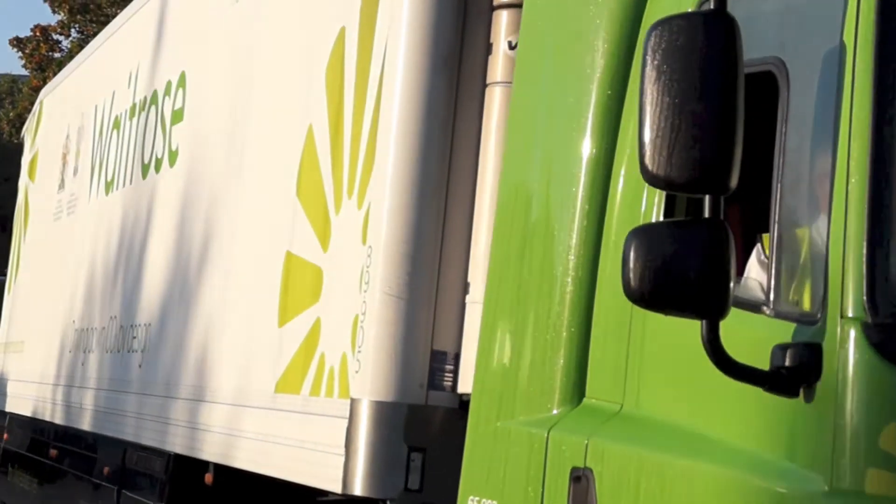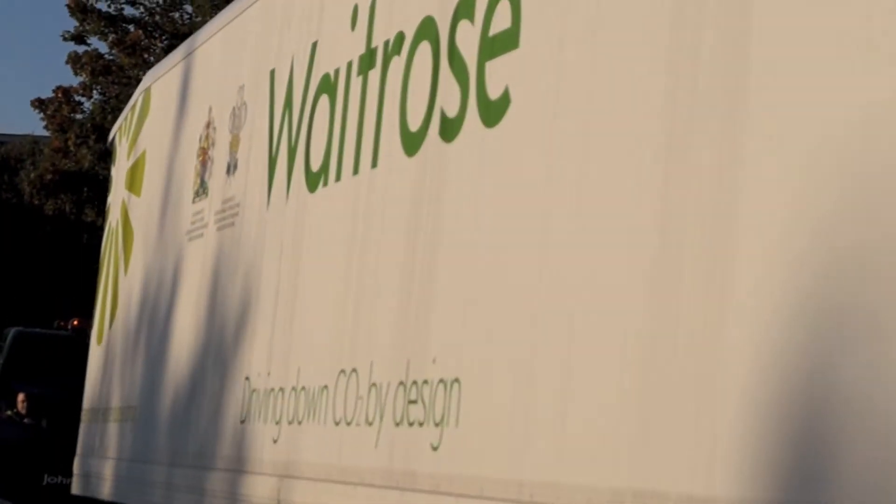My name is Justin Aeney and I'm General Manager of Fleet for John Lewis Partnership. I'll be talking about our ultra-low carbon vehicles. I believe our fleet is already industry-leading in carbon reduction, but we wanted to see just how far we could push fuel saving on our distribution fleet.